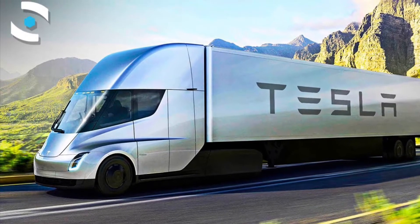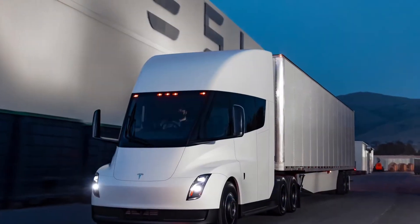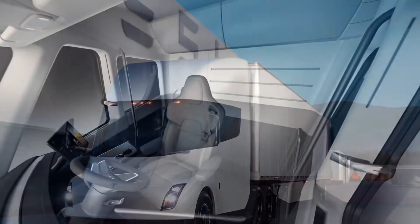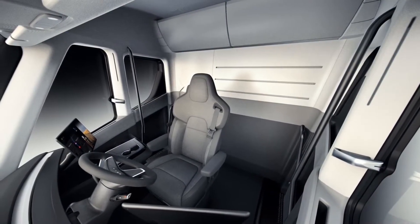Welcome everyone to today's video on the Tesla Semi and everything you need to know about the truck. The Tesla Semi is technically the fastest performing Semi. Elon Musk said that the Tesla Semi can outperform a Bugatti Chiron when it comes to aerodynamics.